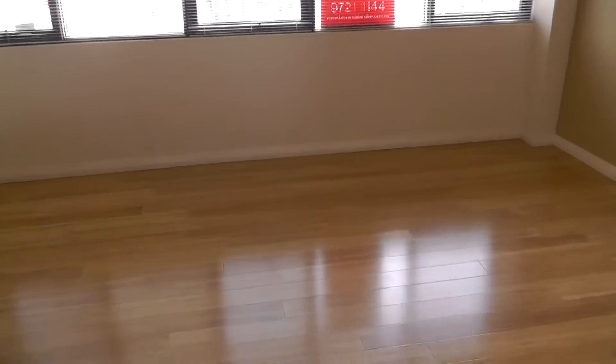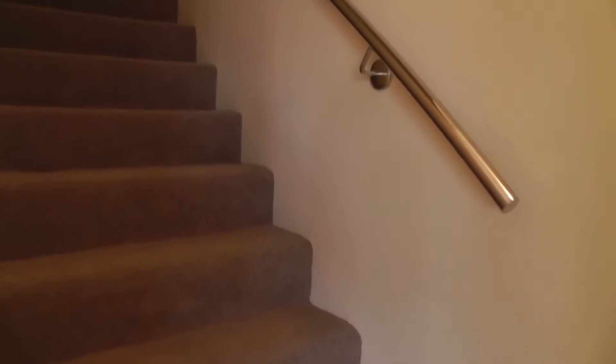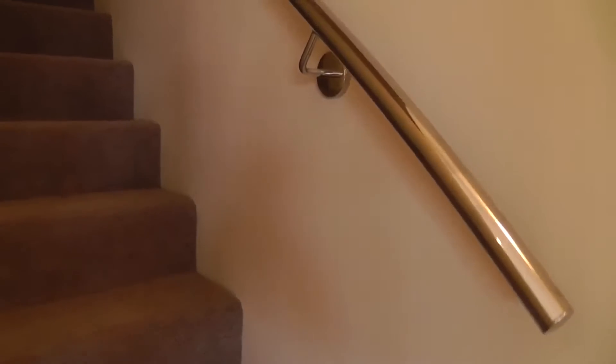On the other side of the kitchen we have our formal dining area, and that's our front door entry there. Now I'll take you upstairs to where our bedrooms are situated. This is a three bedroom, two bathroom home.